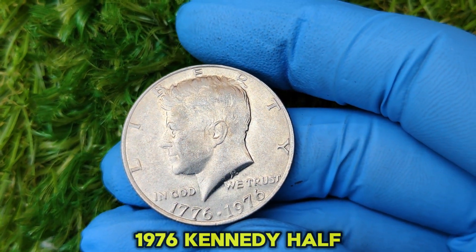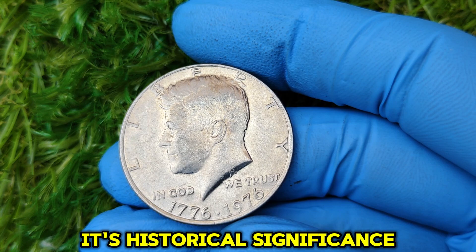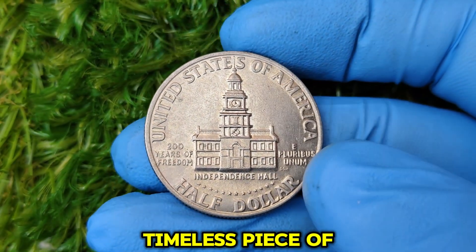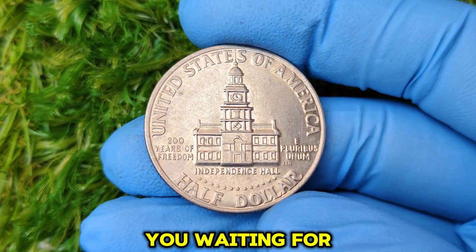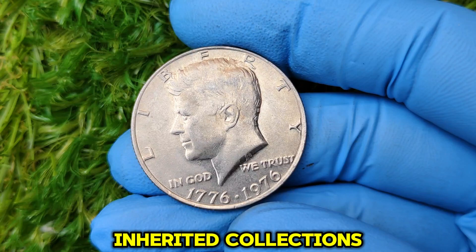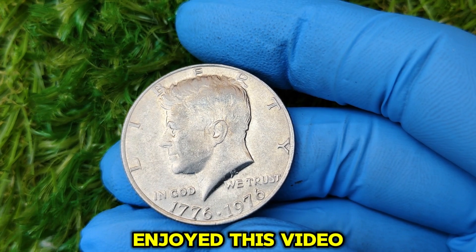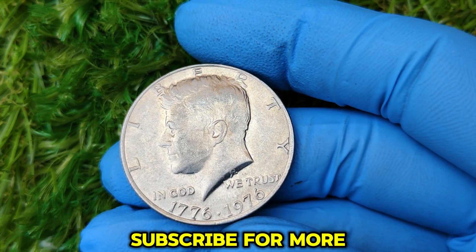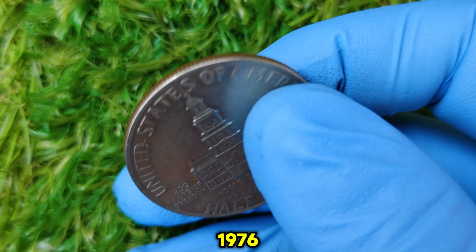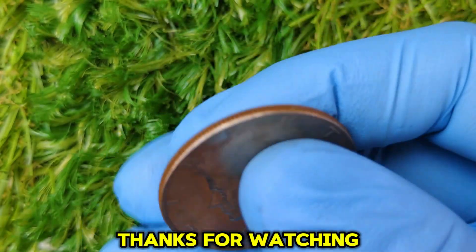Beyond its monetary value, the 1776–1976 Kennedy half dollar holds a special place in the hearts of collectors. Its historical significance, iconic design, and the memory of President Kennedy make it a timeless piece of American history. So, what are you waiting for? Dig through your change, search your old coin jars, or check your inherited collections — you never know, you could have a hidden gem just waiting to be discovered. If you enjoyed this video, smash that like button, subscribe for more coin treasure hunts, and let me know in the comments: do you have a 1776–1976 no-mint mark Kennedy half dollar? Thanks for watching, and happy hunting!